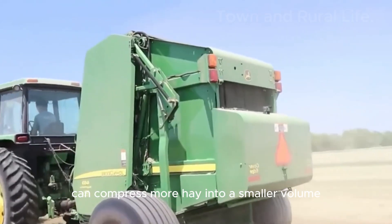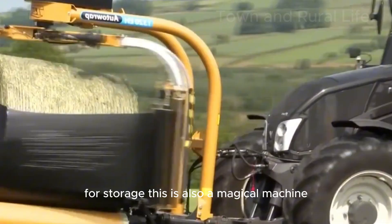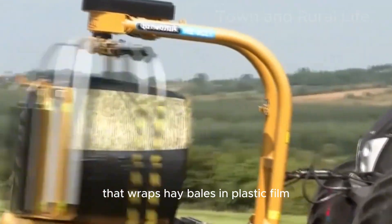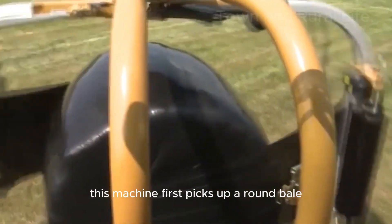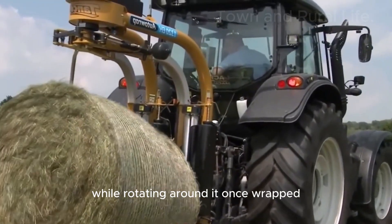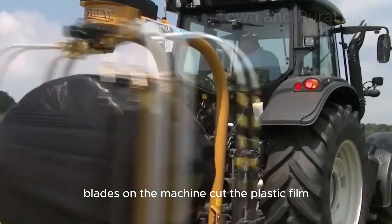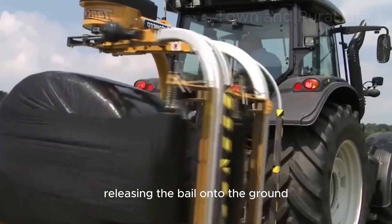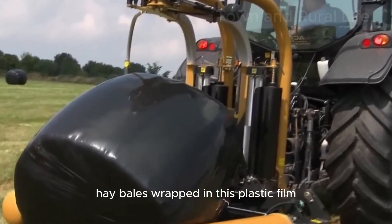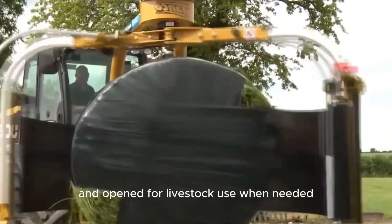Bales made in this way can compress more hay into a smaller volume for storage. This magical machine wraps hay bales in plastic film — it first picks up a round bale and wraps it with plastic film while rotating around it. Once wrapped, blades on the machine cut the plastic film, releasing the bale. Hay bales wrapped in plastic film can be stored for a long time and opened for livestock use when needed.